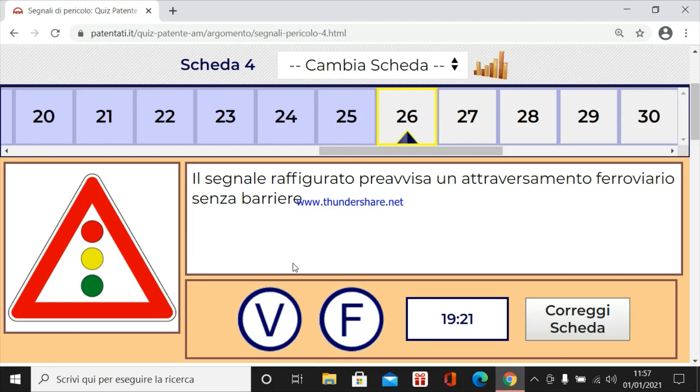Il segnale raffigurato previsto un attraversamento ferroviario senza abbattibarriere. No, è un impianto semaforico.